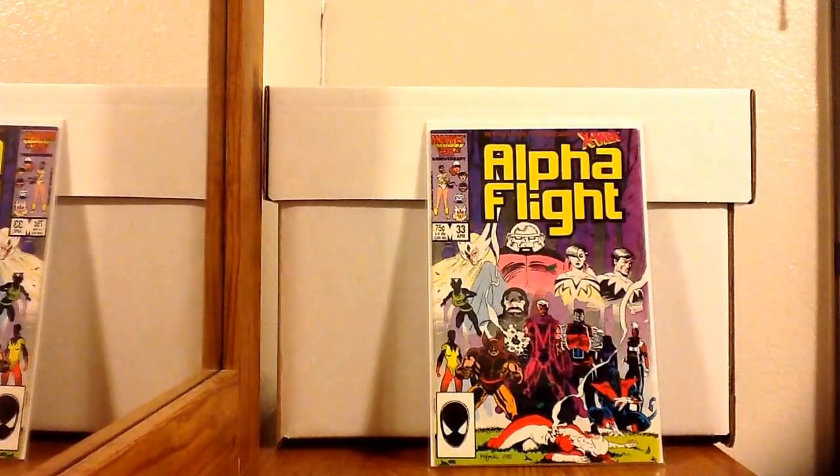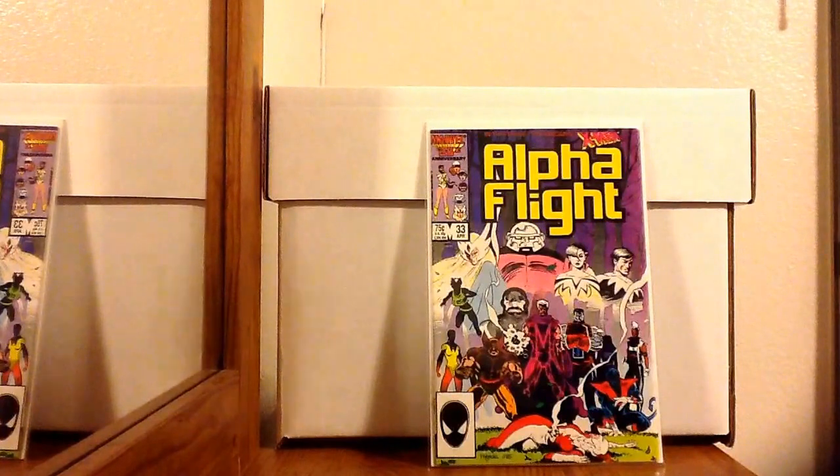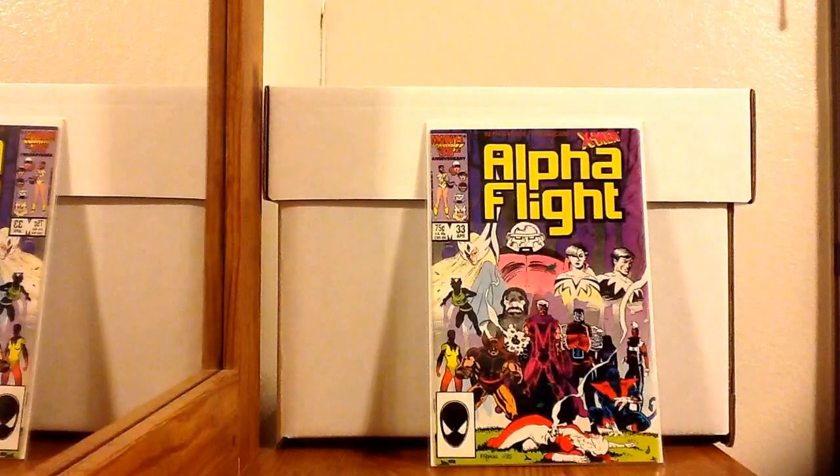Hey YouTube, Lightning2288 here with another comic book haul video. I would have made a video last week, but most of these books — except for maybe four or five — came from eBay. The rest were from Frank and Sons, but I got back so late Saturday, and Sunday being the Super Bowl, I just didn't have time. So this is everything I got last weekend.